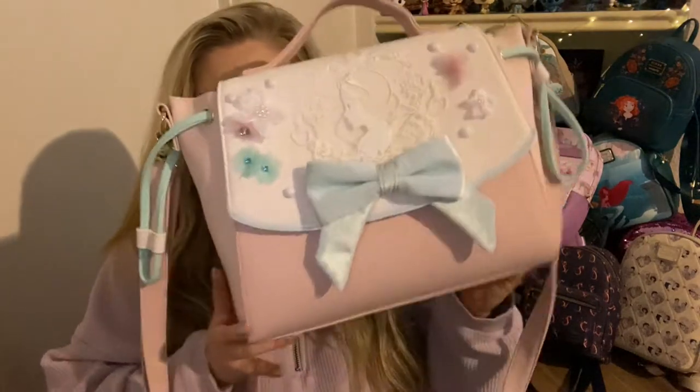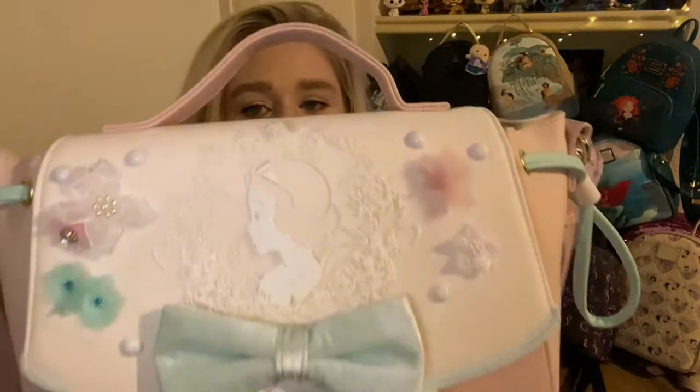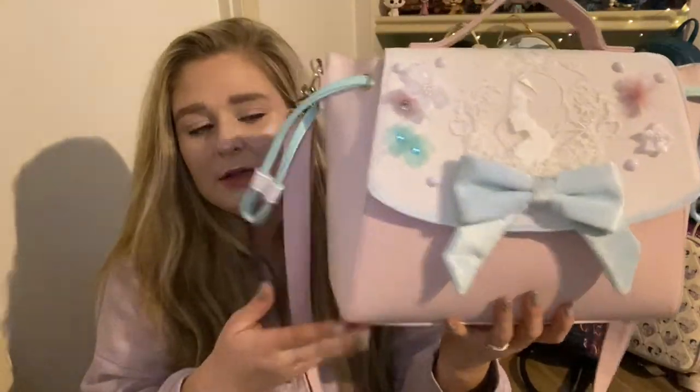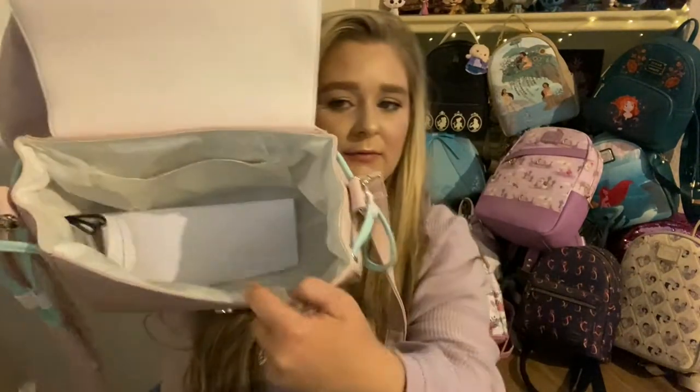This bag is a crossbody — this is Snow White, and I'll be honest with y'all, I don't even know how to act when I wear this bag. It is so classy, so cute. This lacy detail of Snow White with the velvet bow, these beautiful flowers, the baby blue, the baby pink — so gorgeous. It is very sturdy. It doesn't have feet, which would have been nice, but on the inside we have a white inner lining.